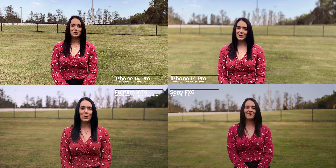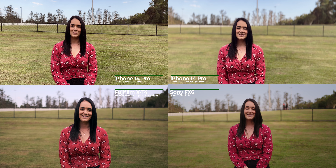Here's all four shots side by side. I love the idea of cinematic mode but I think it's not quite as believable as the real cameras in this test.